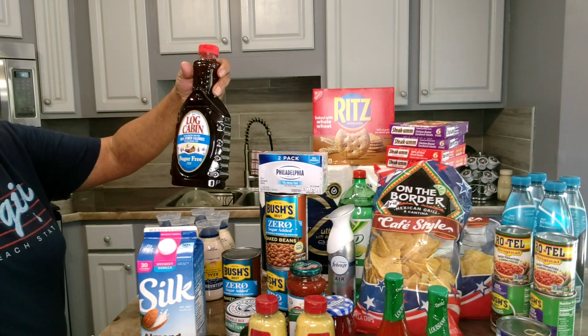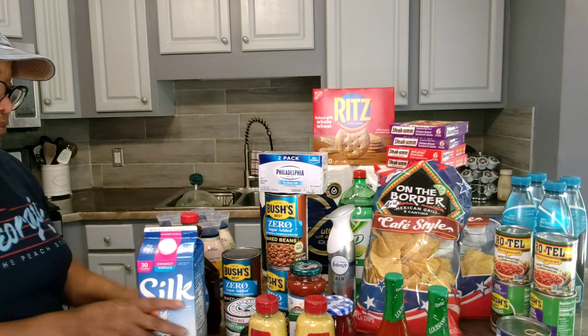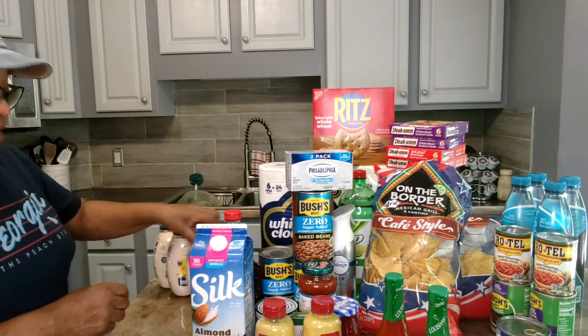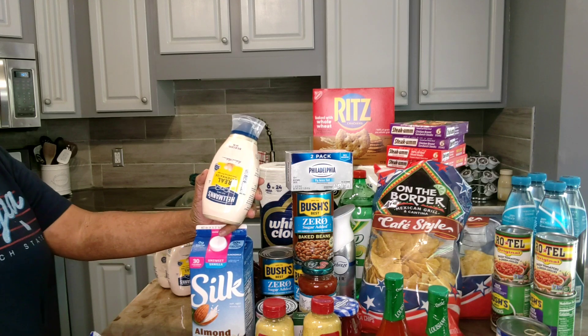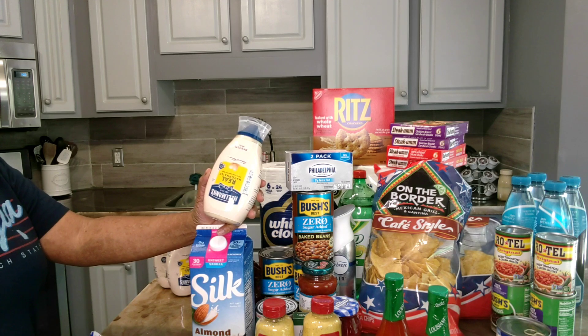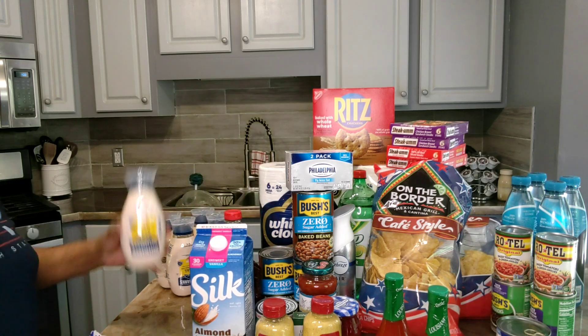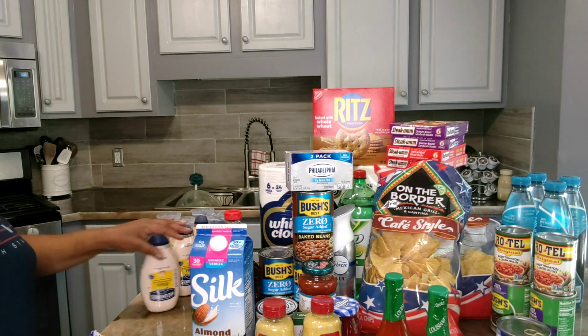I picked up one Log Cabin syrup — this was on sale buy one get one free and I just got one. The Hellmann's mayonnaise were the best deal of all. They were buy one get one free, and then in the Publix savings book there was an additional two dollars off. I was able to use those two dollar coupons five times, plus they had a digital coupon on the app for five dollars off when you buy five. I was able to land these for seven dollars and 86 cents for all five.